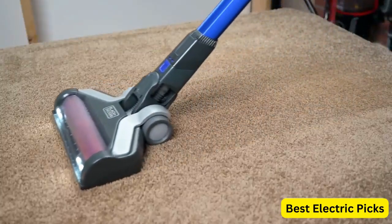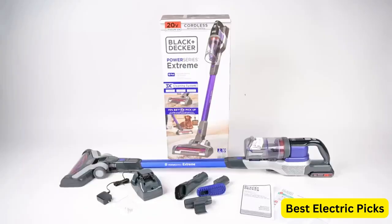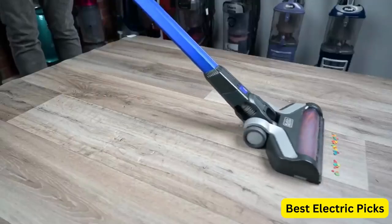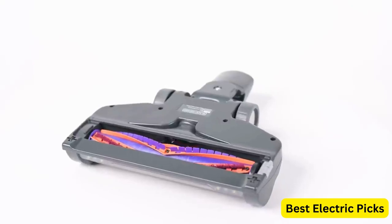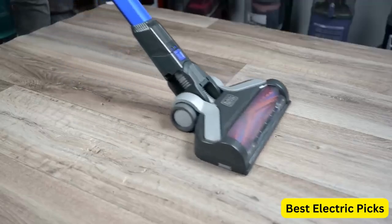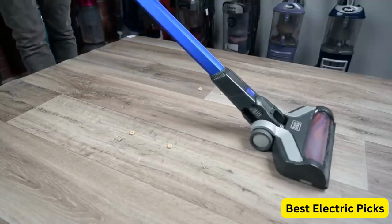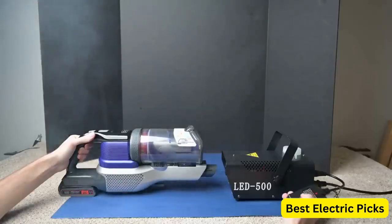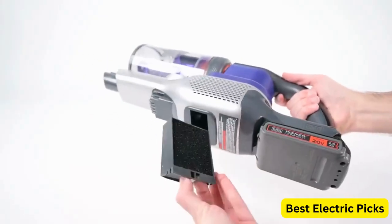In addition to its powerful suction, the BSV-2020P comes with a variety of tools and attachments that allow you to clean every corner of your home. The included pet hairbrush is especially useful for removing pet hair from furniture and upholstery. Other features include a washable filter that captures dust and allergens, a removable washable bowl and filter, and a crevice tool and brush for cleaning tight spaces and hard-to-reach areas.